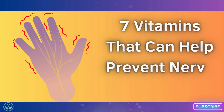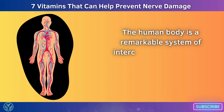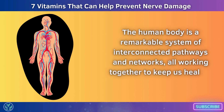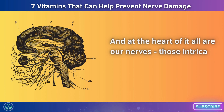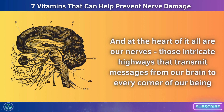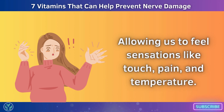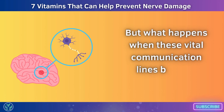7 Vitamins That Can Help Prevent Nerve Damage. The human body is a remarkable system of interconnected pathways and networks, all working together to keep us healthy and functioning. At the heart of it all are our nerves — those intricate highways that transmit messages from our brain to every corner of our being, allowing us to feel sensations like touch, pain, and temperature. But what happens when these vital communication lines become damaged?